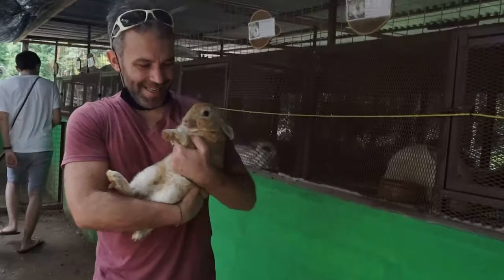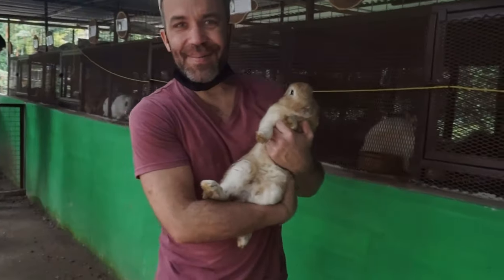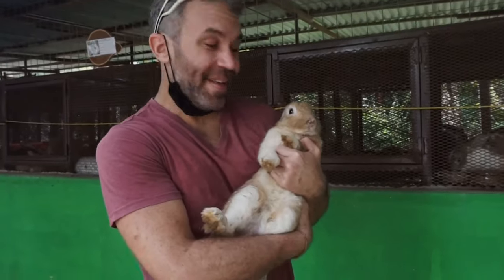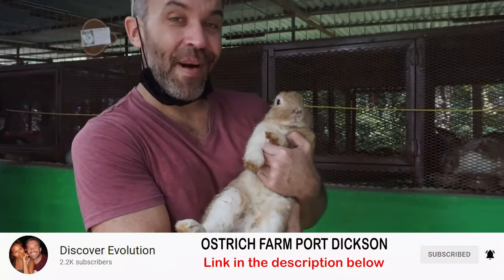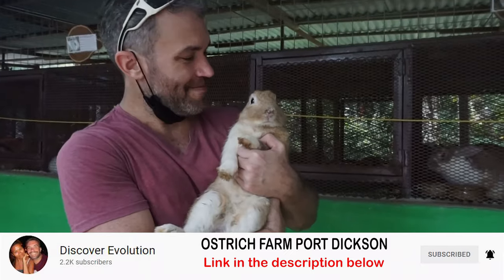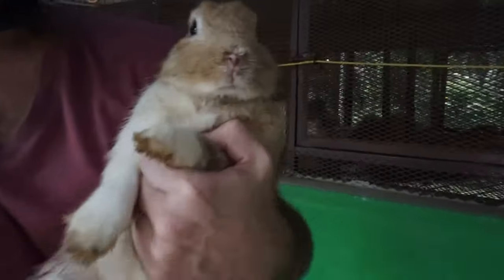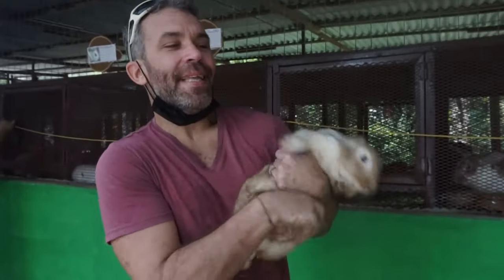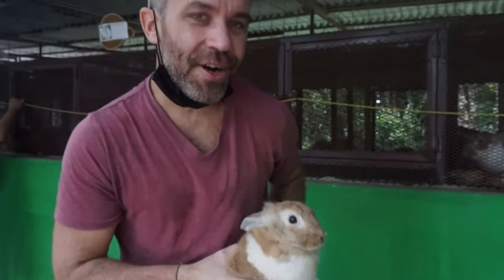Something very interesting you can do here as well — if you're an animal lover, they have rabbits that you can pat and hold. Not eating the rabbits — just patting them!